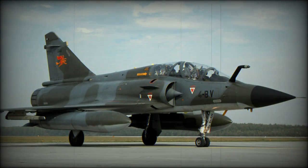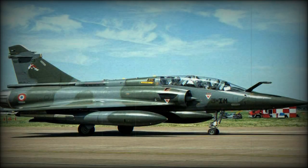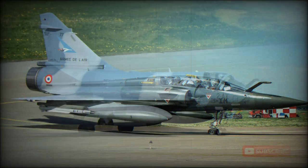Delays with the Rafale program generated a requirement for more aircraft solely for conventional attack. The resulting 2000N prime flew in prototype form in 1990. The designation was later changed to 2000D (diversified), and 75 examples were built for delivery from 1993.